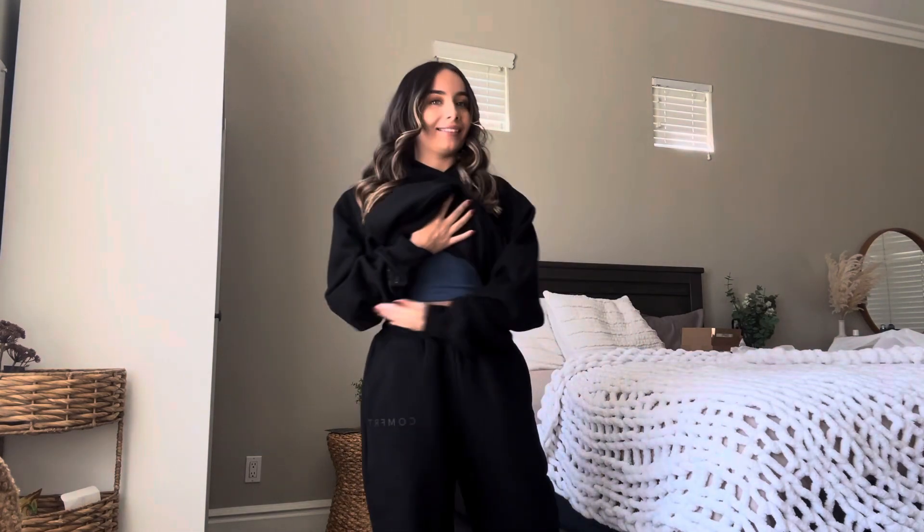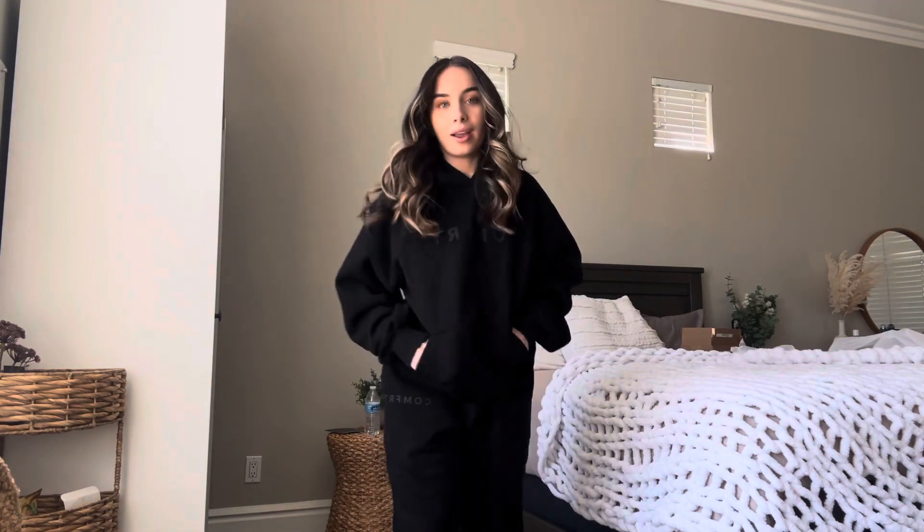I don't have any black sweat sets, so I'm so excited! The waistband fits perfectly. I'm gonna be wearing this all the time now. So clearly I'm obsessed. I will be getting lots more colors and lots more styles from Comfort Clothing.